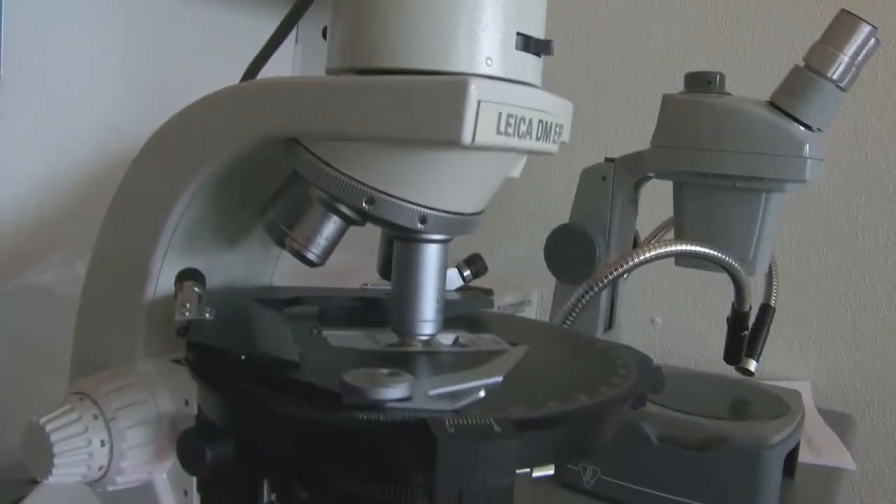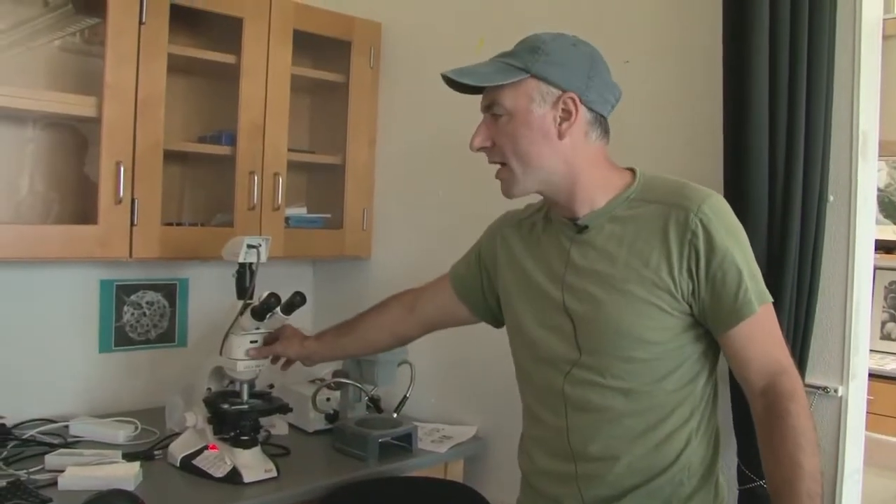This is a petrographic microscope. It's a microscope that has got some extra things inside — some extra lenses that allow us to look at minerals of different types.